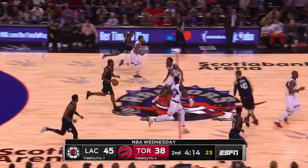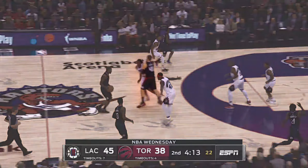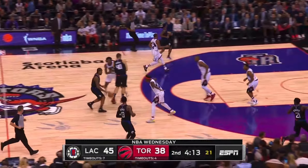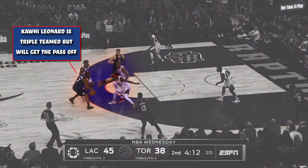Leonard is pushing the ball up in semi-transition and receives a screen from Ivica Zubac just above the top of the arc, that Zubac will then slip. Three defenders will come up and swarm on Leonard in the hopes of getting him to give up the ball, which will work — but not how they want.